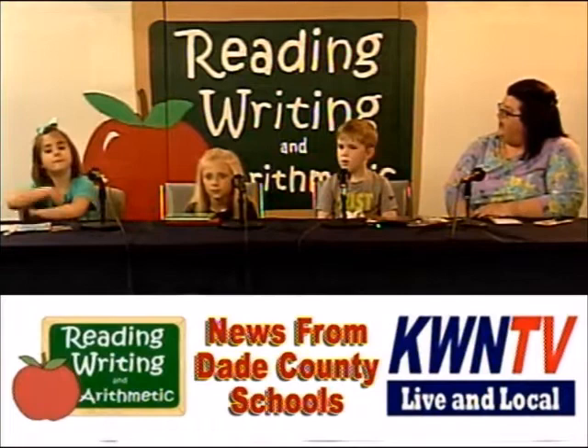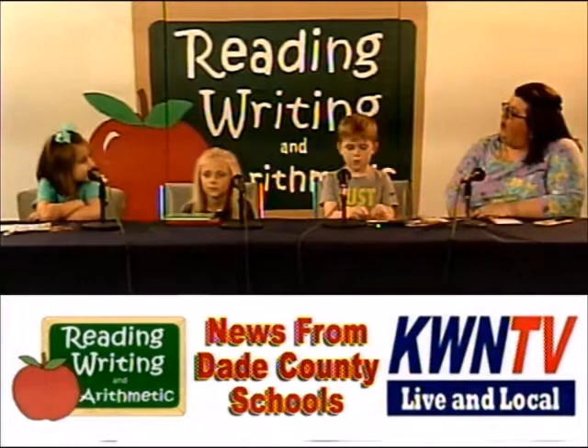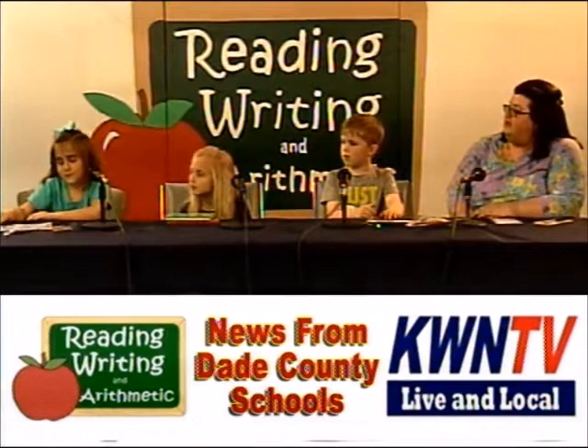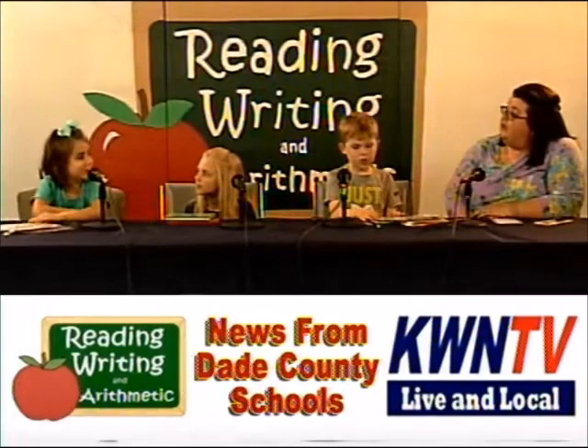I'm going to start down there on the end. Can you tell everyone your name and who your teacher is? Raina. Who's your teacher? Ms. Ambrose. And Raina, what book did you bring today that you've been looking at at school? If You Give a Dog a Donut. Oh, that's a great story. Can you tell me a little bit about the story?